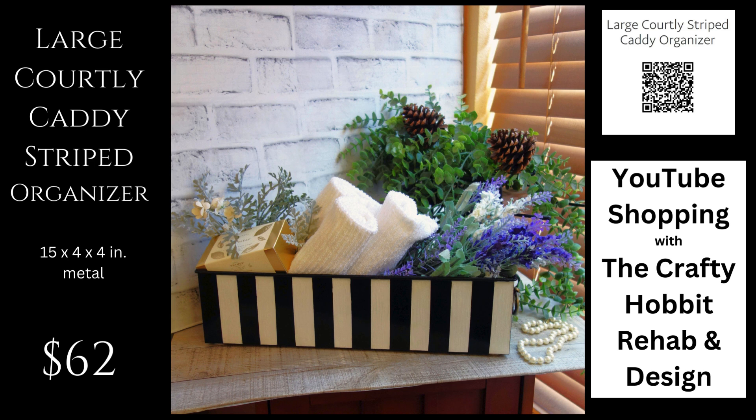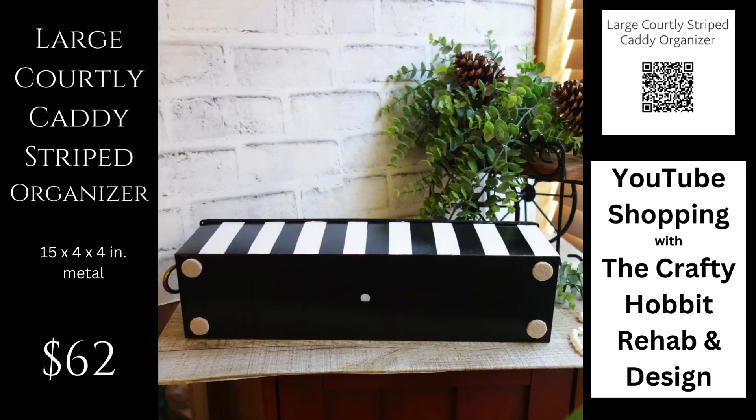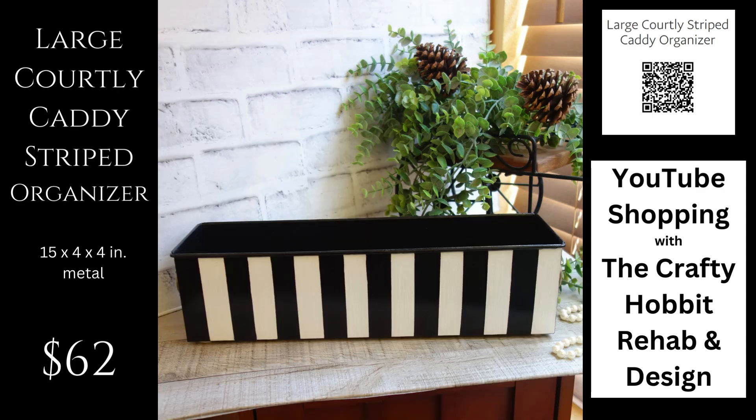If you collect stripes, you know how hard they are to find. This is a 15-inch long large striped vanity organizer — maybe a guest towel caddy. It could work as a centerpiece on a long dining room table with your own floral arrangements built out of it, maybe with some grapes and vinery. It would be just gorgeous.